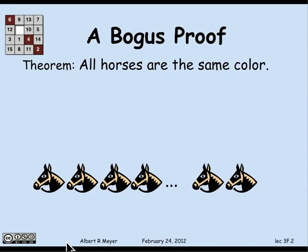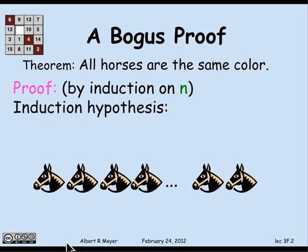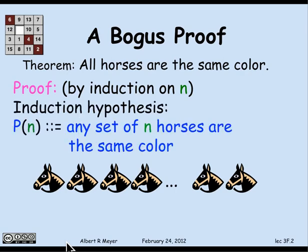There's a bunch of black horses with maybe some highlighted brown manes. I'm going to prove this by induction. There's no n mentioned in the theorem, which is common for various kinds of things you need to prove by induction, so I have to rephrase it in terms of n. It's going to be by induction on n. The induction hypothesis is that any set consisting of exactly n horses will all have the same color.